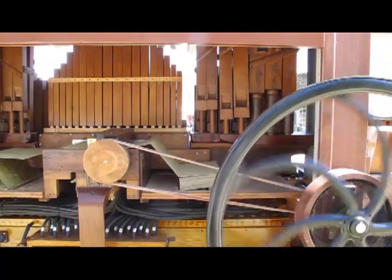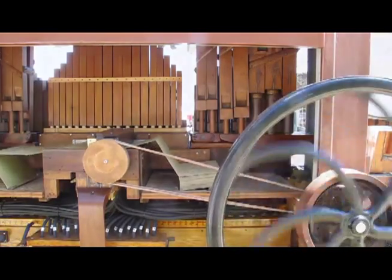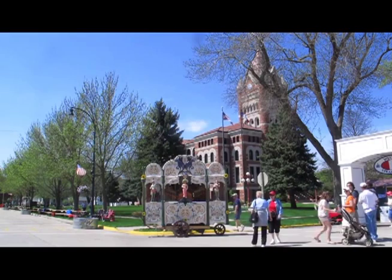It's like a player piano — you put a roll in a player piano, and in this we put a book and run it through the system and it plays itself.